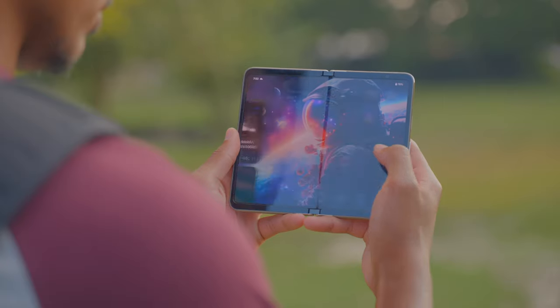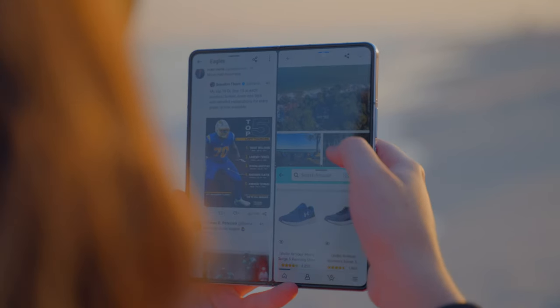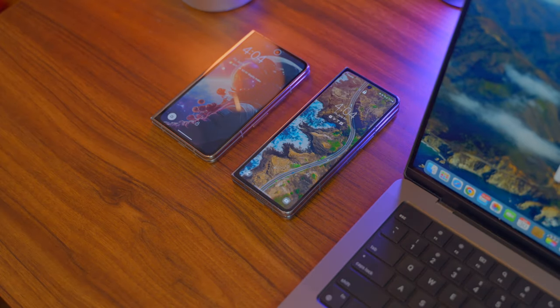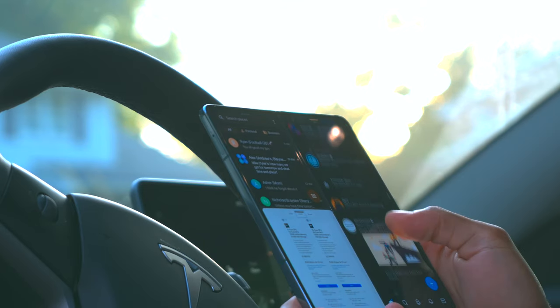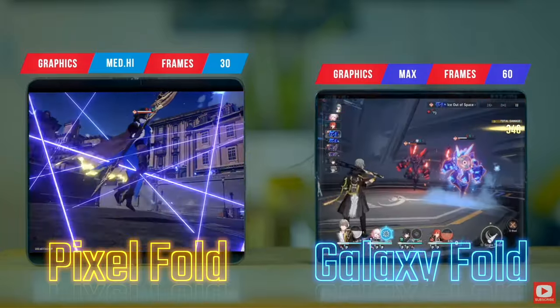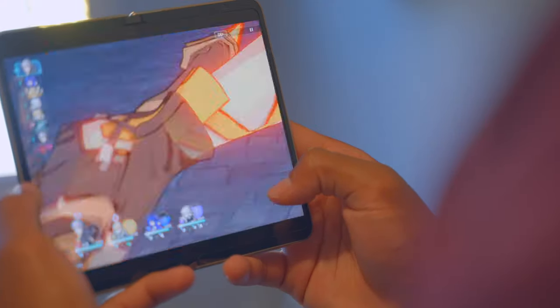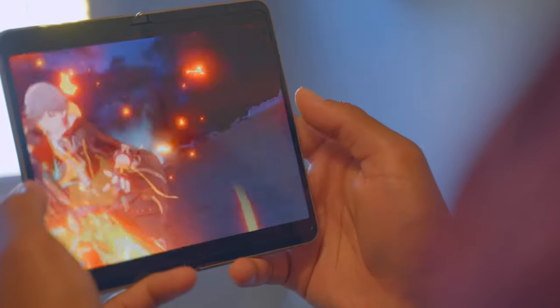On the Pixel Fold you're getting the Tensor G2 chipset — really wish it was the G3 — and on the Galaxy Fold you're getting that brand new Snapdragon processor. In terms of practical everyday usage, for heavier tasks like multitasking or high-end gaming the Galaxy is by far the more capable device. I compared two really popular games — Genshin Impact and Honkai Star Rail — and on the Galaxy Fold 5 you can play everything at absolute maximum settings with no problem. On the Pixel Fold you can play those games at around medium to high settings, but you can't really get a consistent 60 frames or push out higher texture qualities.